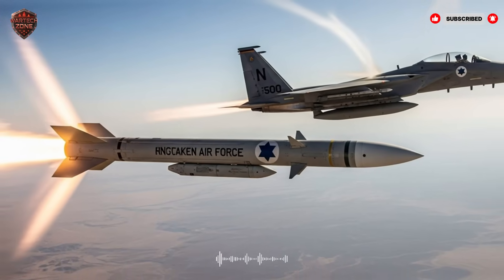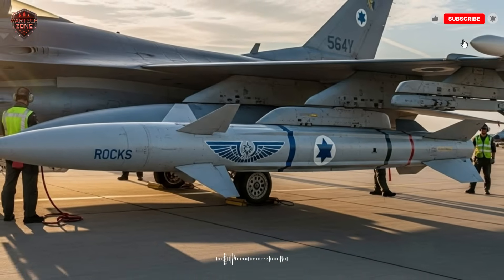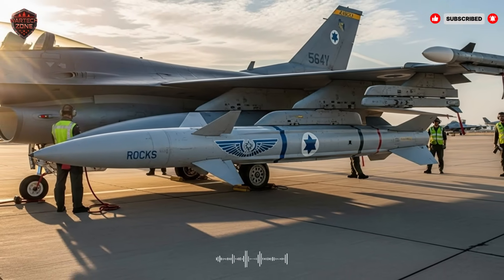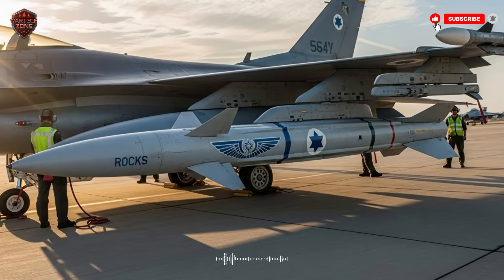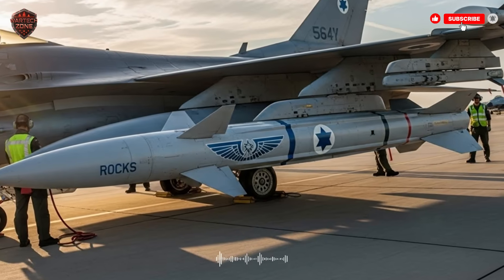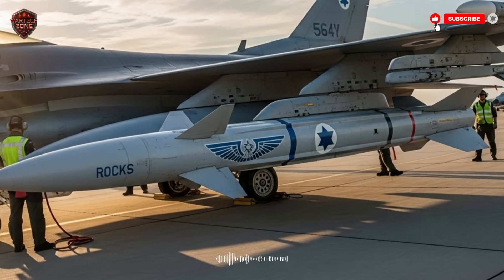As enemy air defenses get better, the race between the shield and the spear will continue. The ROX missile represents the current peak of the spear — a terrifyingly effective, smart, and powerful tool of modern warfare. It proves that in today's world, sometimes the most powerful weapon is the one that can strike from the other side of the horizon with the mind of a sniper and the force of an earthquake.